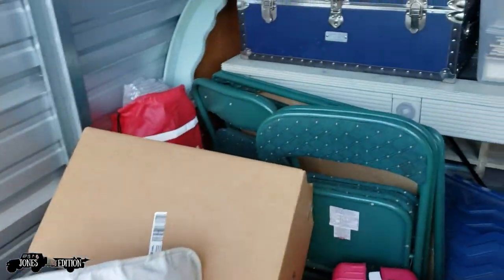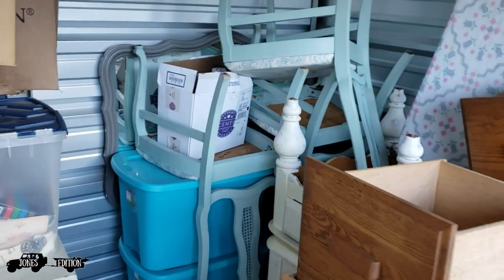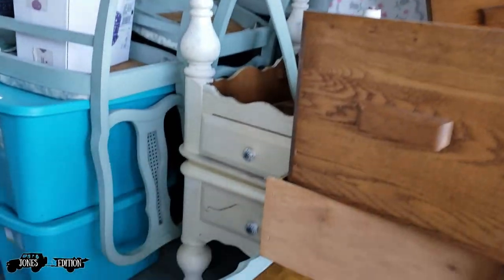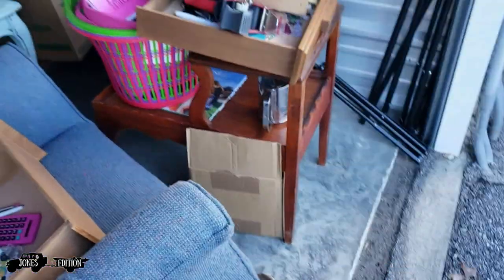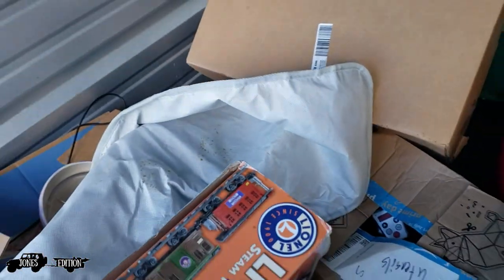There's a dresser back there, a chest, and then all four chairs possibly — I see three but I'm hoping they're all there. Nightstands, a lot of little furniture, which is good. There's a chair, a nice little suitcase, and some bags down there. We're going to get rolling.